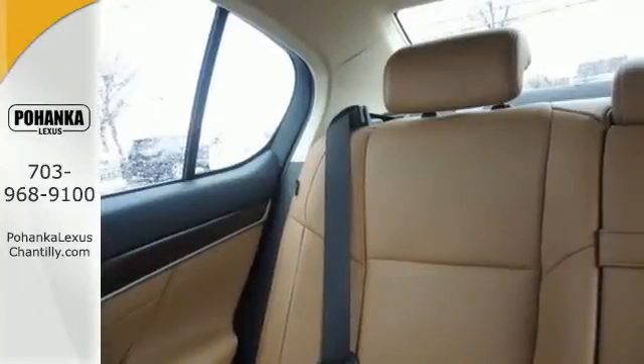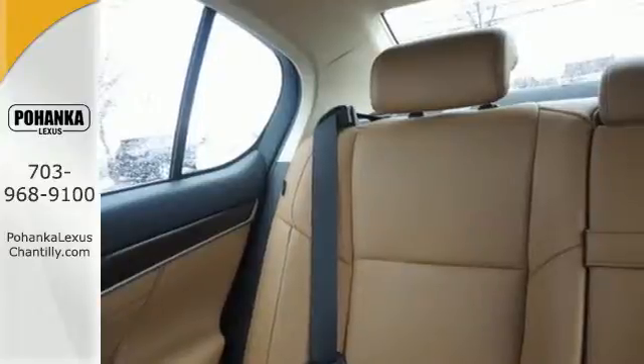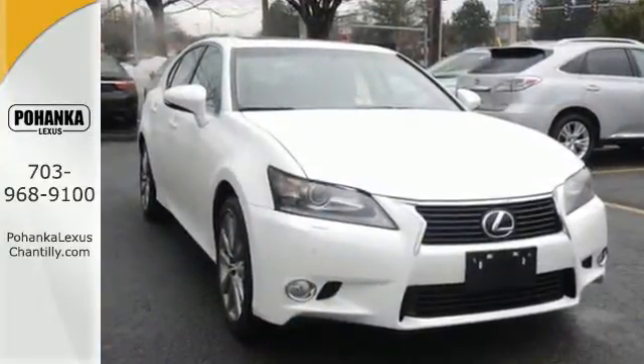Commute in first class — stop in for a test drive and make this Lexus a cherished member of your family today.